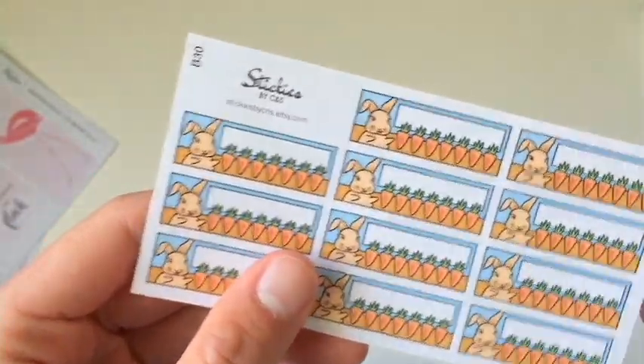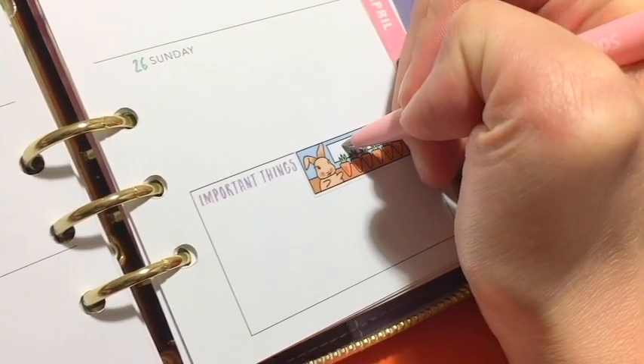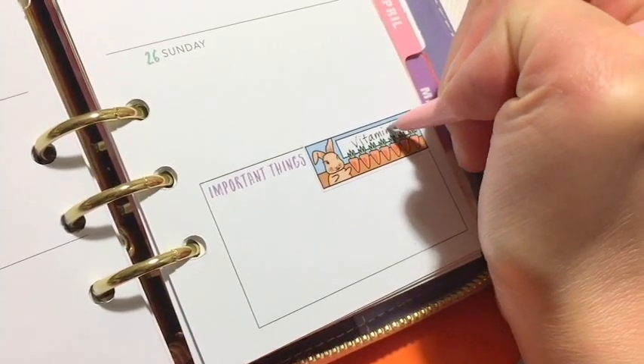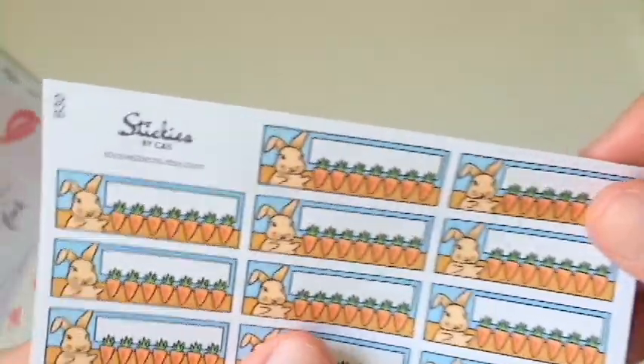Lastly, this is the habit tracker. You just put in your habits — like I put my vitamins, just to remind me to take some vitamins every day — and I just check off all those carrots. I have seven of them.